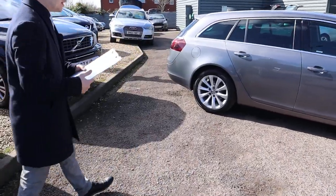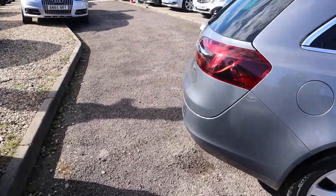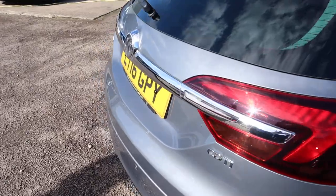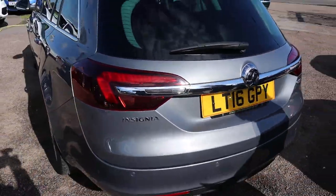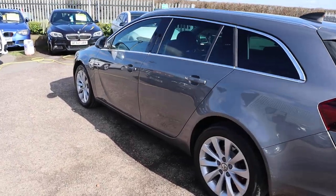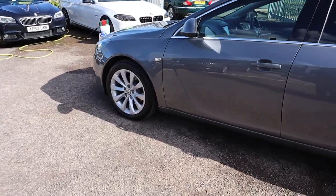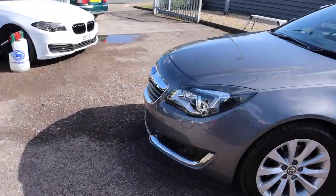This is the 2 litre diesel, automatic, 2016 plate, just under 40,000 miles. Plenty of spec here — I'd recommend going through to the website countrycar.co.uk. Take your time, go through the advert or the spec that the car's got to offer.